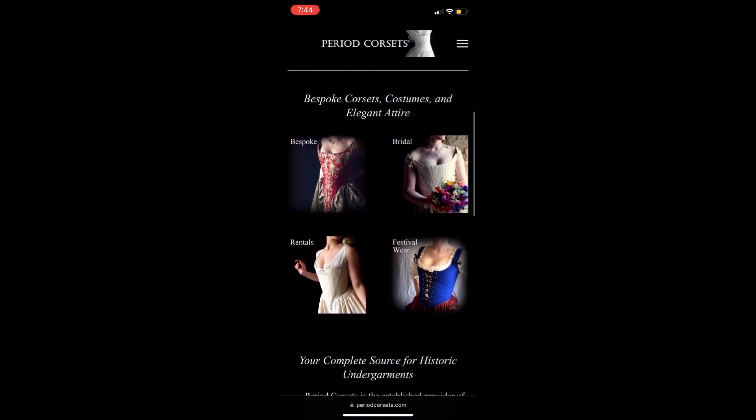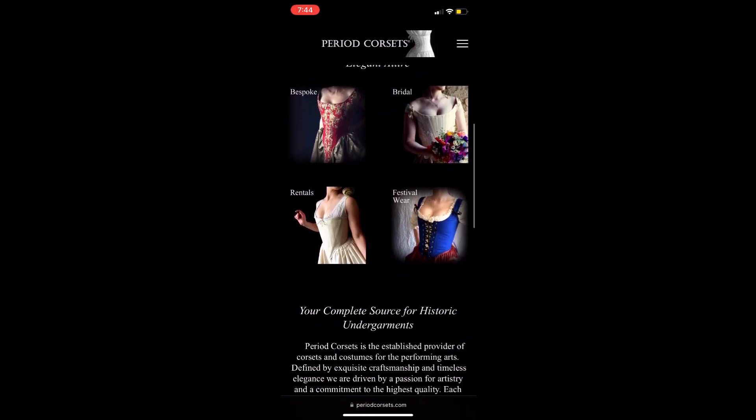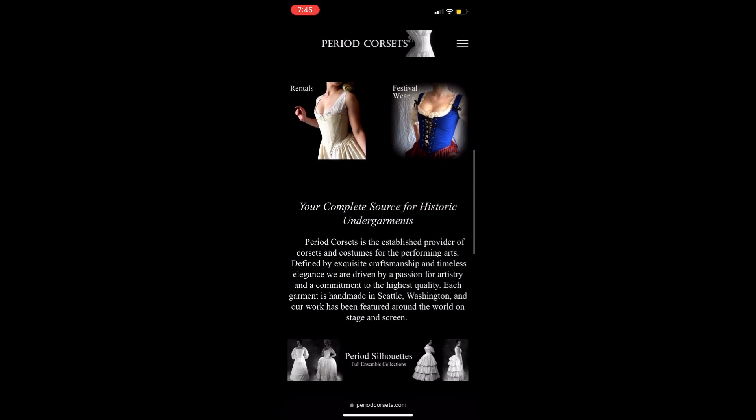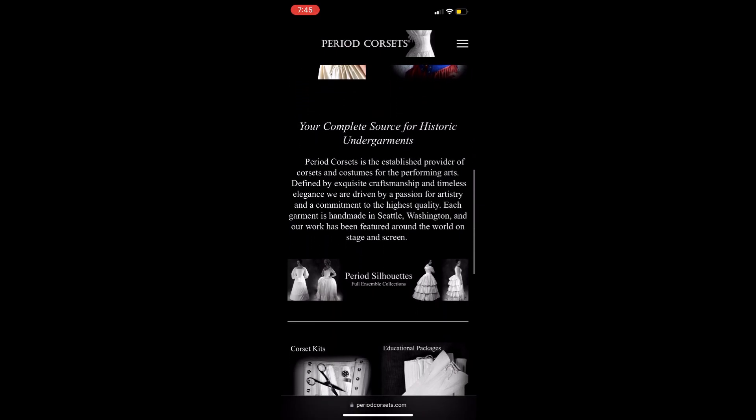Something that sets this website apart from other sellers is the attention to the basics. Most sellers through Etsy and other similar platforms have questionable quality, while periodcorsets.com is dedicated to consistent high-quality garments from historical references.